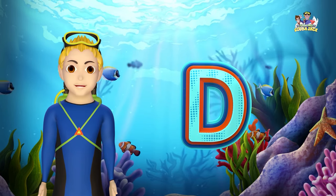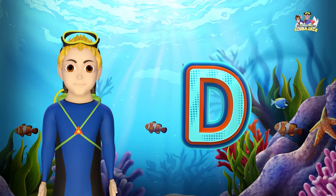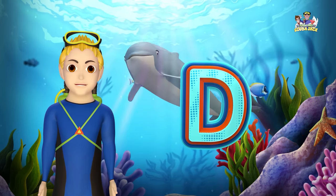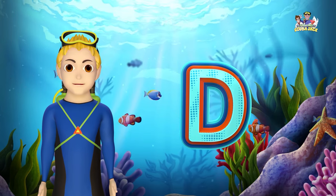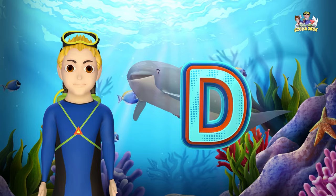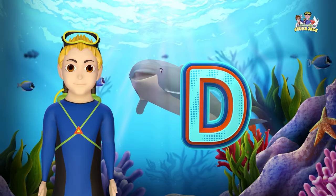D makes the D sound. D, Dolphin, D. Can you say it with me? D, Dolphin, D. Very good!